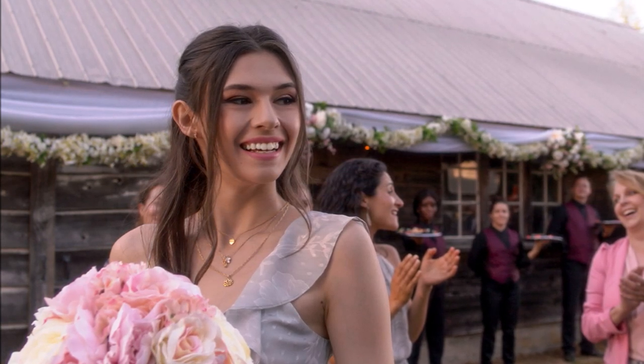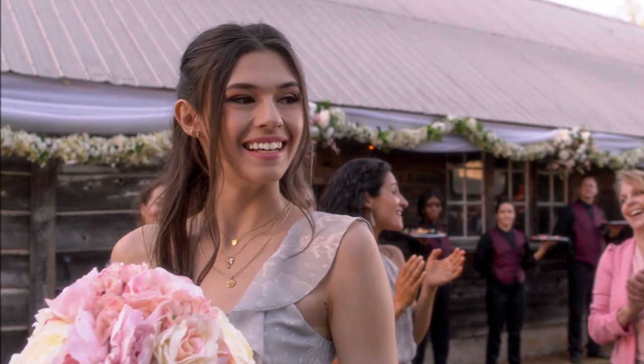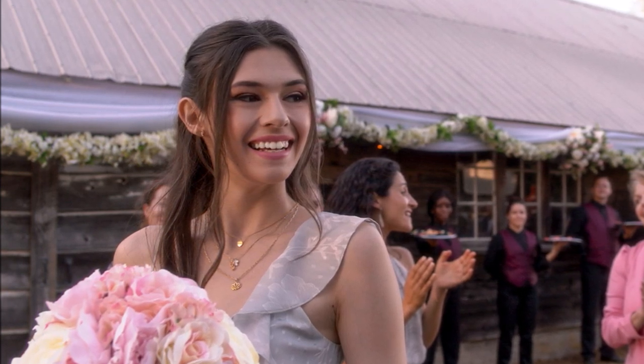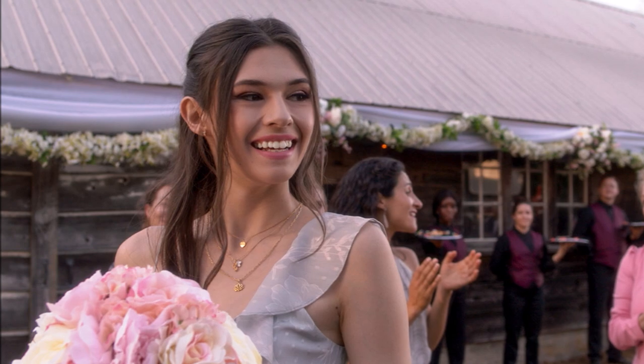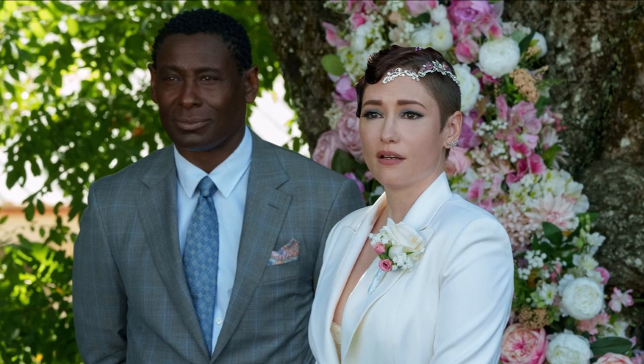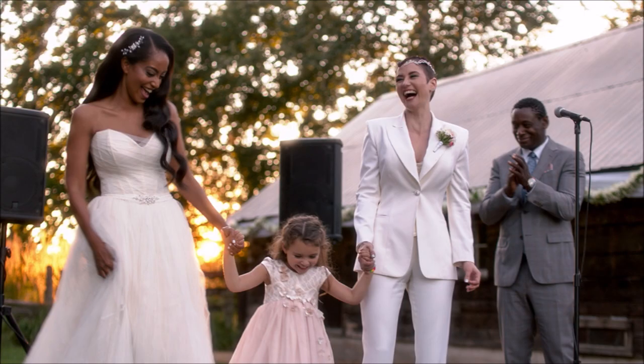It seems like this is after the actual wedding. There are speakers everywhere, and Jean is at the mic — he's the father figure of Alex. They're having a whole bunch of fun here with Esme. During the wedding, it seems Jean is the officiant as Kelly and Alex smile at each other before they say I do.